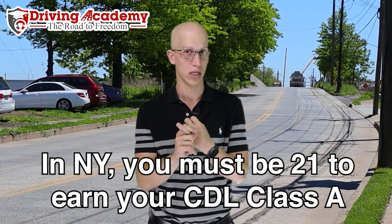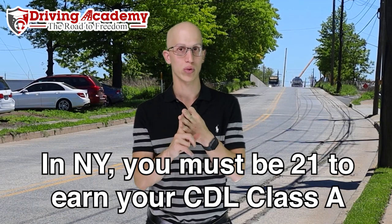Before we actually talk about that, we have to make sure you're eligible. In the state of New York, you have to be at least 18 years or older to get a minimum of a CDL Class B license. If you want a CDL Class A, you're going to have to be 21 years of age or older. You're also going to need a social security number — a work authorization is fine as long as you have one — and you're going to have to have a valid driver's license. Note that the driver's license can be suspended, pending, or probationary.